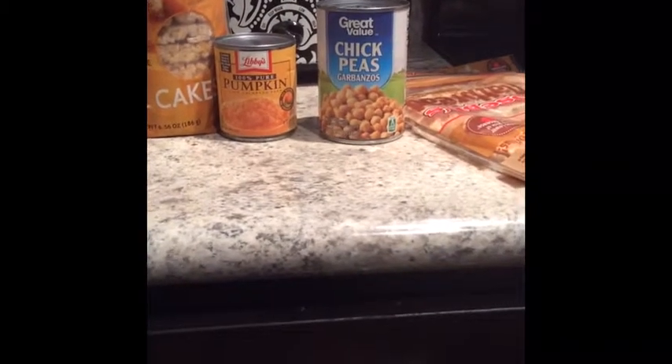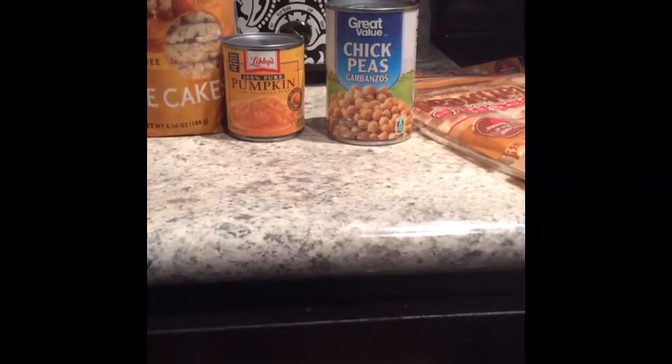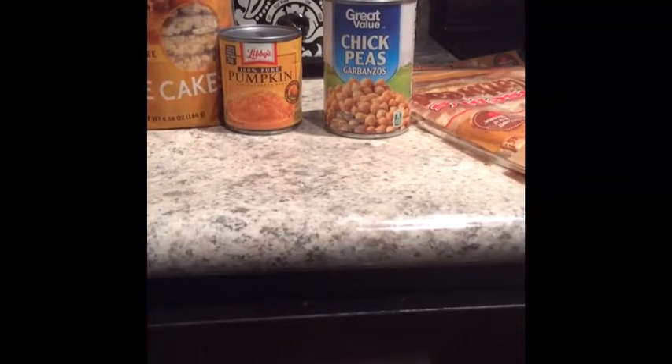And then chickpeas — you guys saw my deep dish cookie cake that I made the other night. Great option, but you can do so much with those too. They're lower in sugar, lower in carbs. It is a carb, but it's a great gluten-free option and you can be so versatile with them.